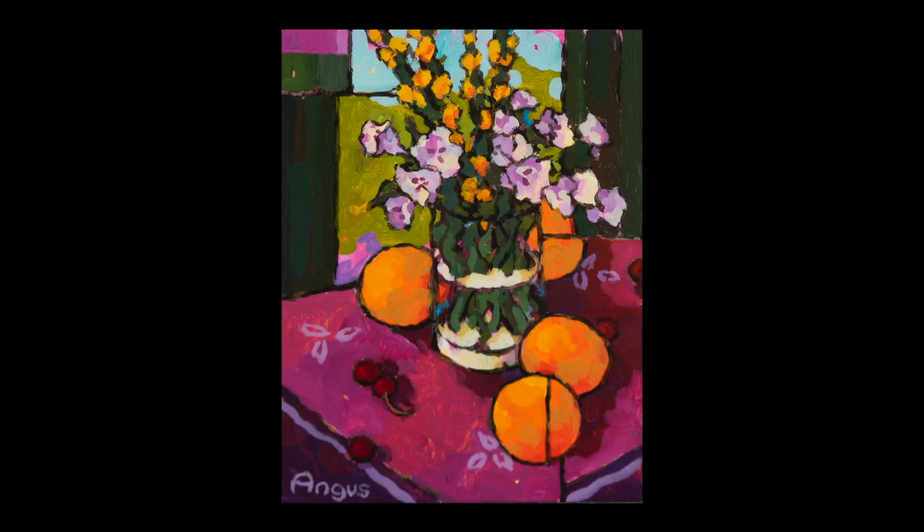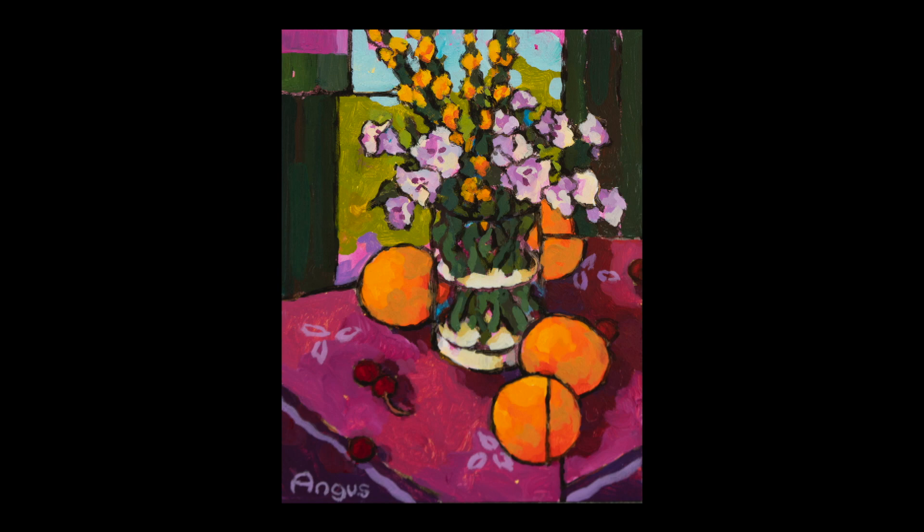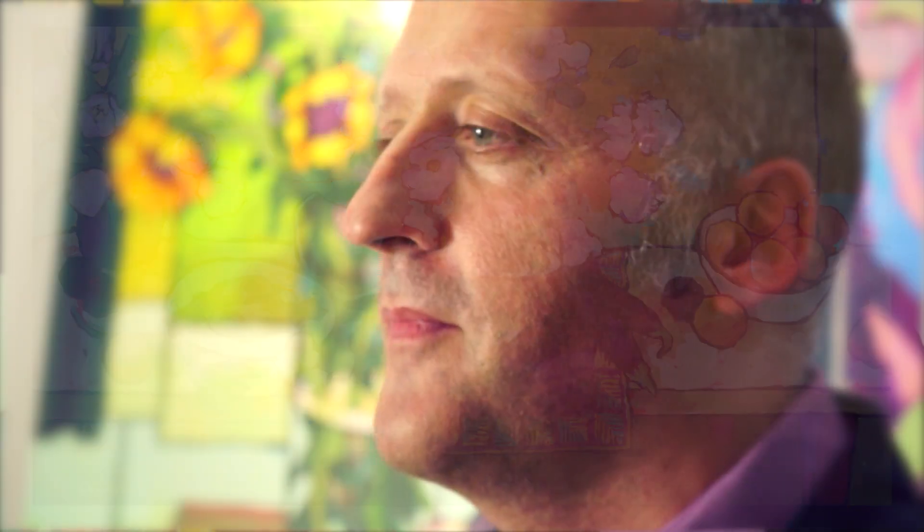These are not paintings to be hung on a wall and forgotten about. I want people to look at them and to really enjoy them. But that approachability is also deceptive — when you stop and you really study them you realise that there's something subtle going on, perhaps a little more happening inside the painting than you first realised.